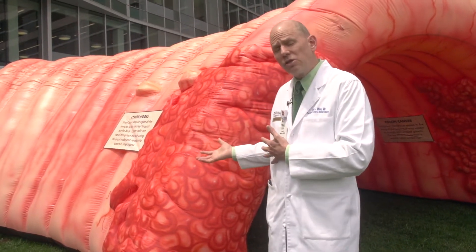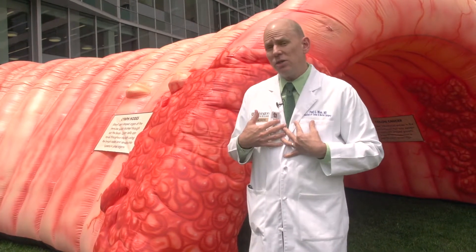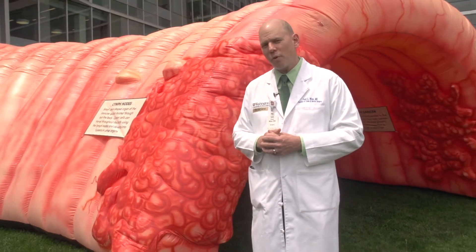The hope is, if we can screen people, we can prevent this type of advanced cancer from happening, and then they don't even need surgery or surgeons like me. So I hope you enjoyed the tour, and I hope this has been informative. Thanks.